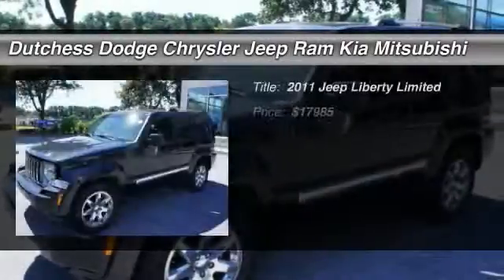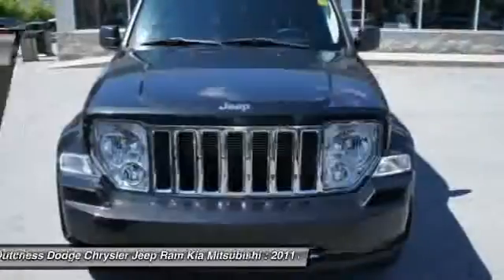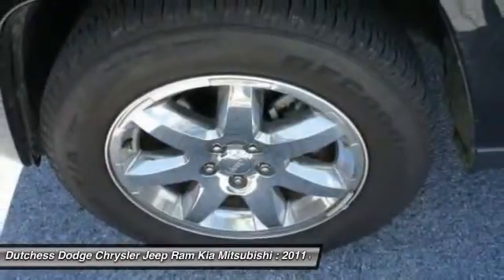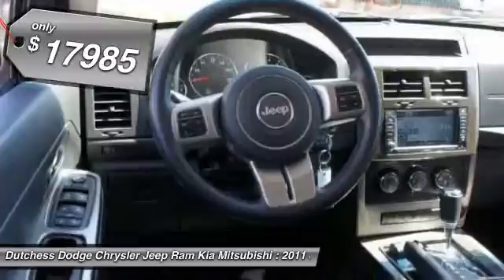The 2011 Jeep Liberty. The Jeep Liberty is quite capable off-road, one of the best in its class. Compared to the Jeep Patriot and Compass, the Liberty is more of a true Jeep with off-road prowess and bold, upright styling. And is priced below $20,000.